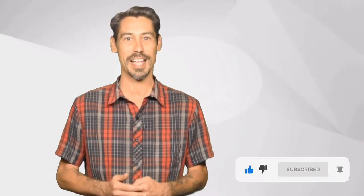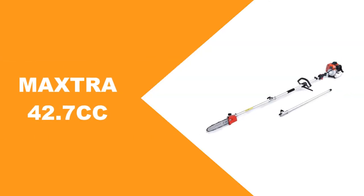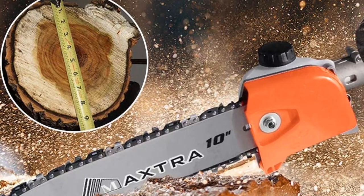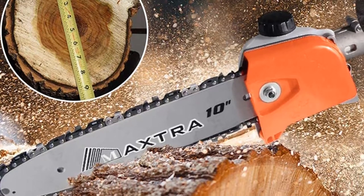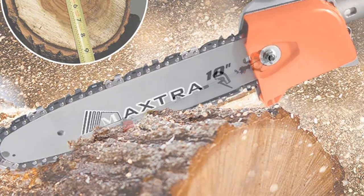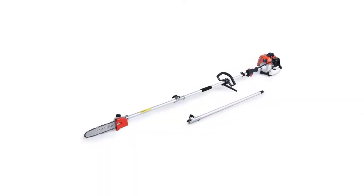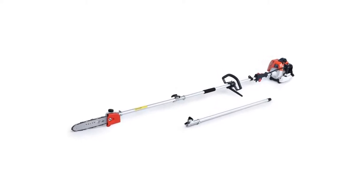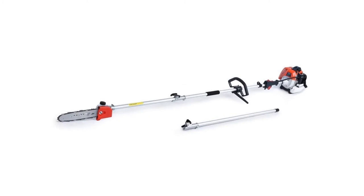This Maxer 42.7cc is the best longest gas pole saw on the podium, which is made to be used in heavyweight cutting jobs. The 42cc motor provides more power than any other electric power system of such saws. You can deal with big trees, logging, pruning gardens, and many similar tasks. It can be used within a height range of 13 to 15 feet.